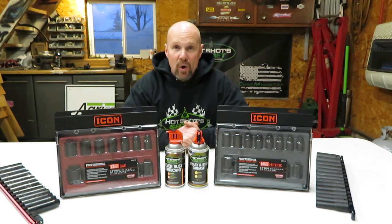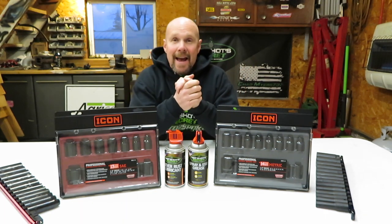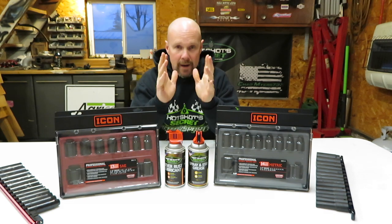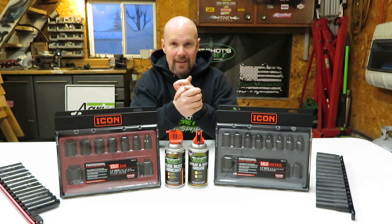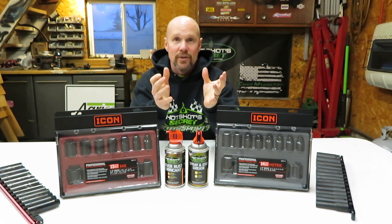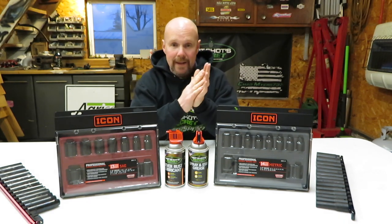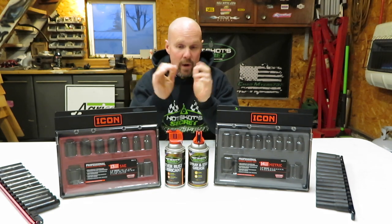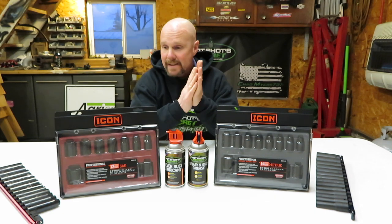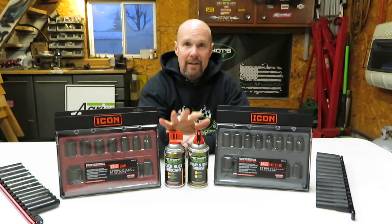Hey guys, what's up and welcome back to the channel. Today's Tuesday and you all know what that means — it's time for some tools. It has been a week since I've been able to do a video. Tool videos are kind of easy to do because they're in the heat of my garage. Sunday was a great day — 57 degrees out — but we had other plans. Tonight I want to show you some things that I picked up: some more Icon stuff and two new products from Hot Shot Secrets.